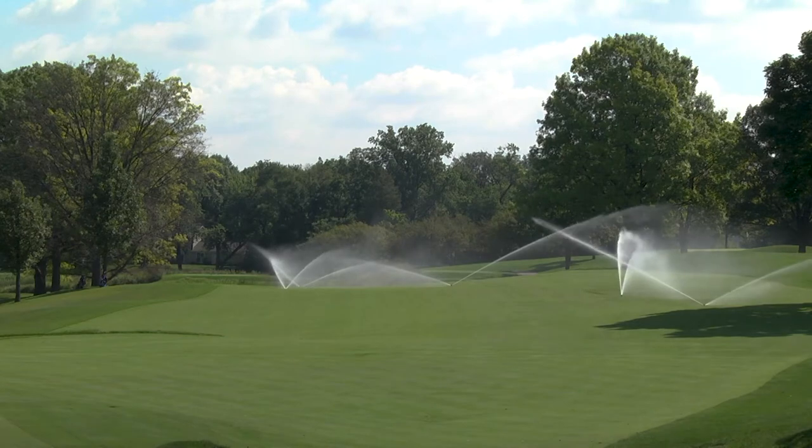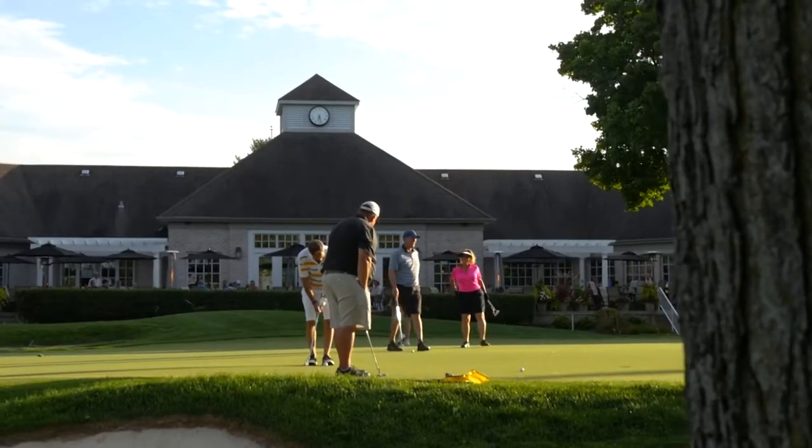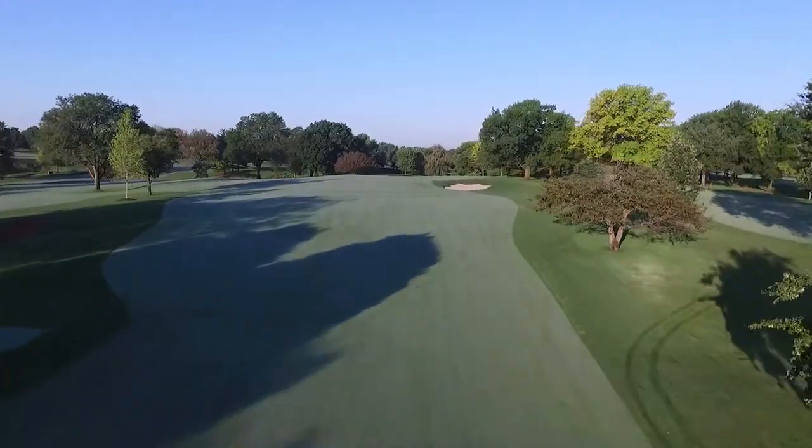Behind me is an amazing golf course with undulations — no two holes are the same. The course is in pristine condition and the greens are just unheard of. But it's the people that's the real stickiness here. You really feel like you're supposed to be here, you belong. It's always challenging, always beautiful, always changing — they're always making improvements.